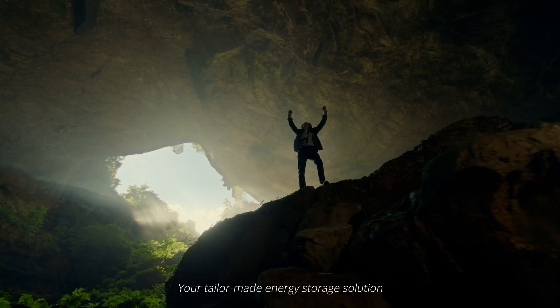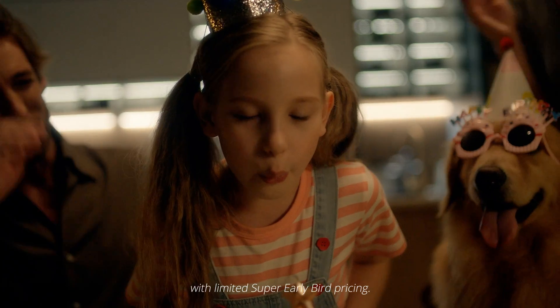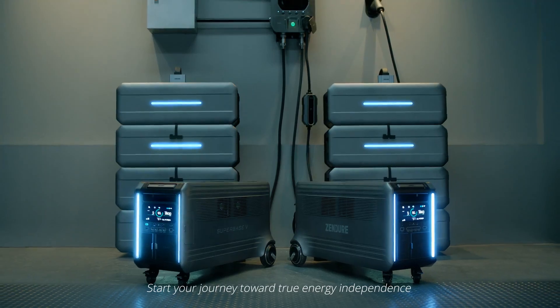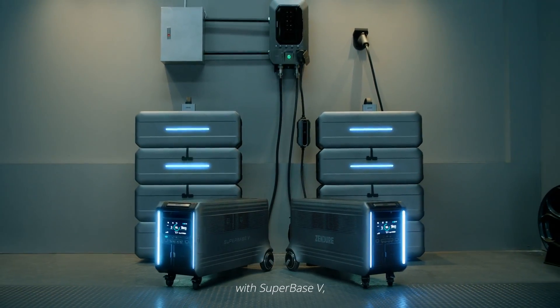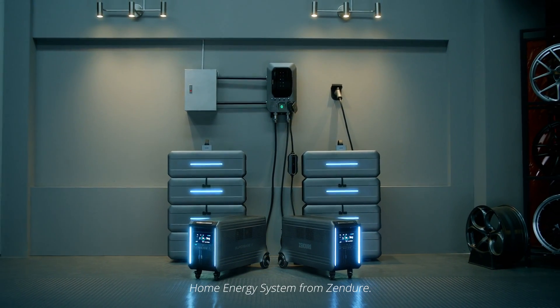Your tailor-made energy storage solution is waiting for you on Kickstarter, with limited super early bird pricing. Start your journey toward true energy independence with Superbase V, the plug-and-play home energy system from Zendoor.